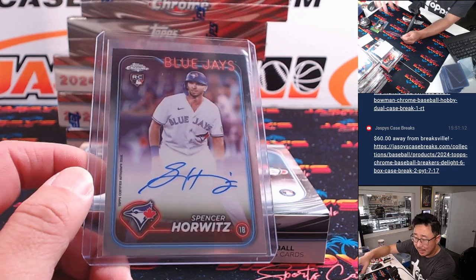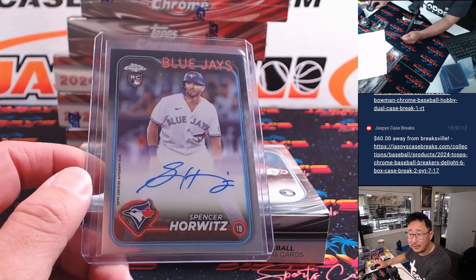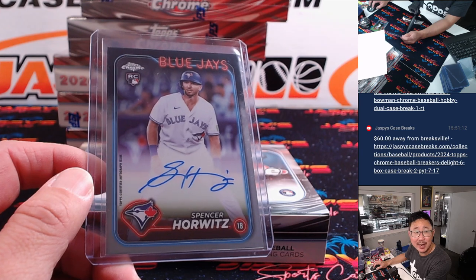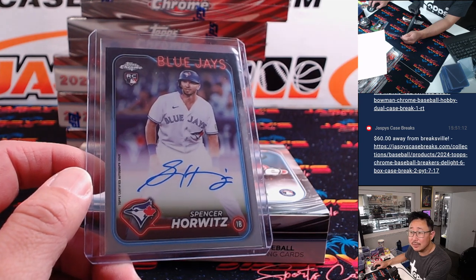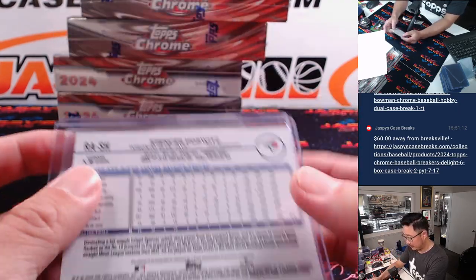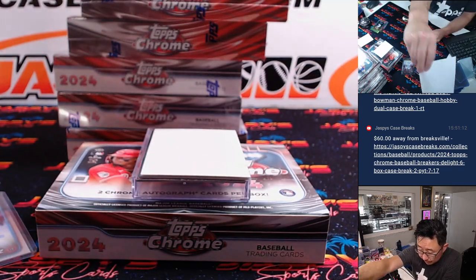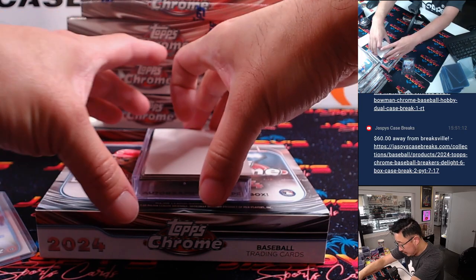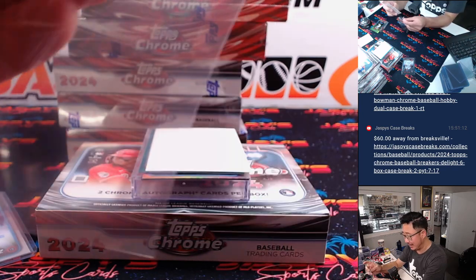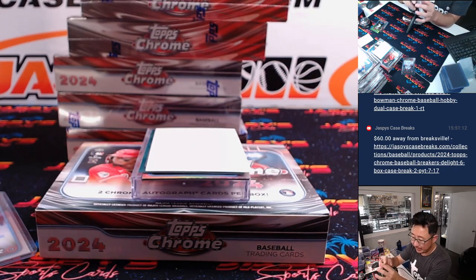Just adjusting the camera settings a little bit — it looks a little washed out. Let me roll off the brightness just a tiny bit. There we go. Next autograph is Curtis Meade at $4.99, Tampa Bay Rays — that's for DMACC, Darren McKenzie.